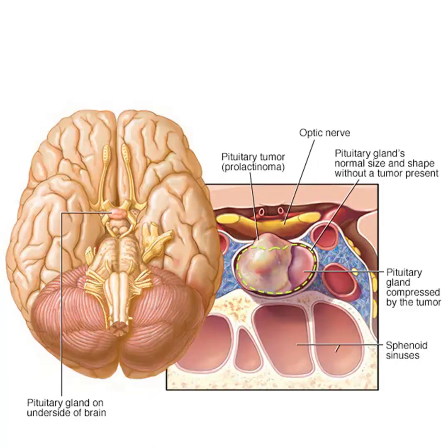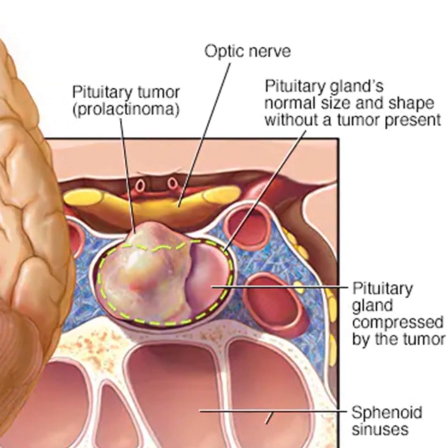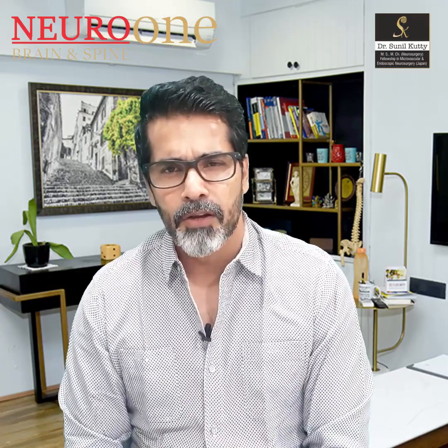When it comes to a macroadenoma, the symptoms would be slightly different. Yes, if it is a hormone-producing one, those hormonal symptoms would still be present. But apart from that, because of the sheer size, it produces two additional symptoms. One would be compression of the optic nerve, which leads to visual field loss — you would find that structures around the sides are not being seen properly. And as the tumour grows bigger, it starts producing symptoms due to its mass effect on the brain, consuming space inside the skull. Macroadenoma also causes severe headaches.